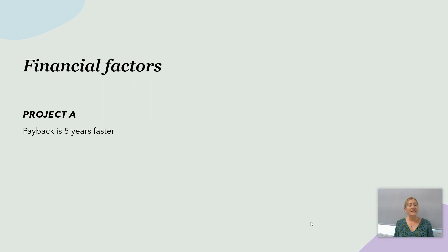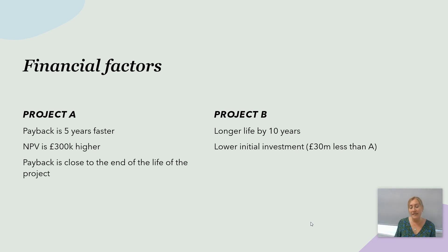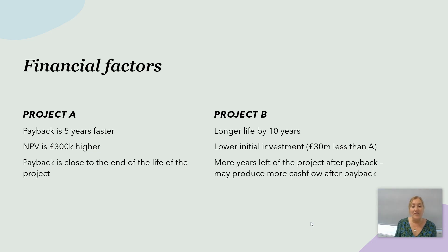Considering financial factors: project A has payback five years faster and NPV £300,000 higher, but payback is close to the end of the project life, so it may not actually pay back in reality. Project B has a longer life by 10 years, lower initial investment of £30 million less, and more years remaining after the payback period to generate further cash flow.